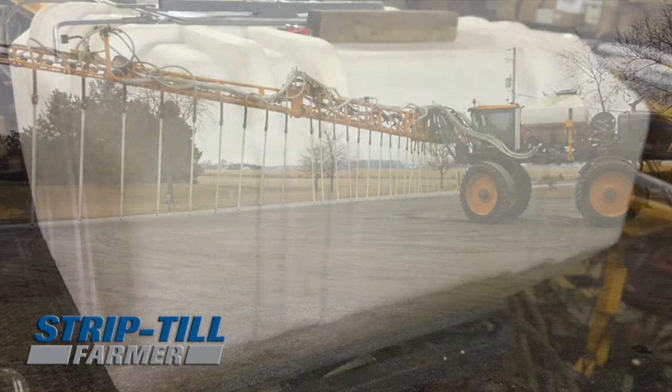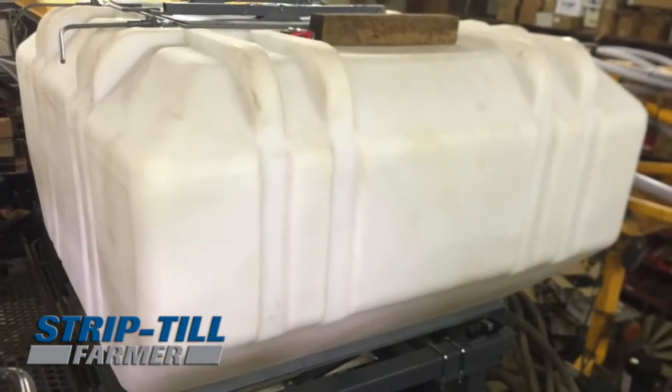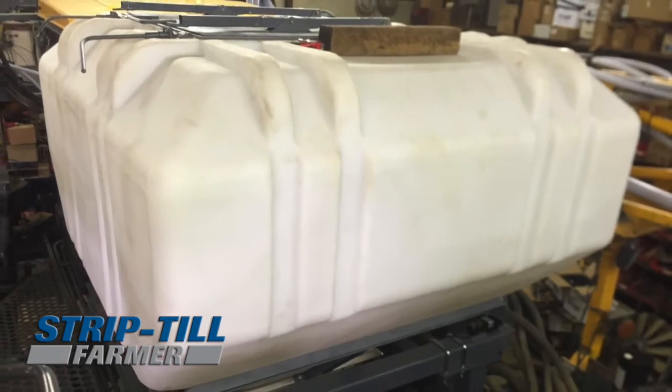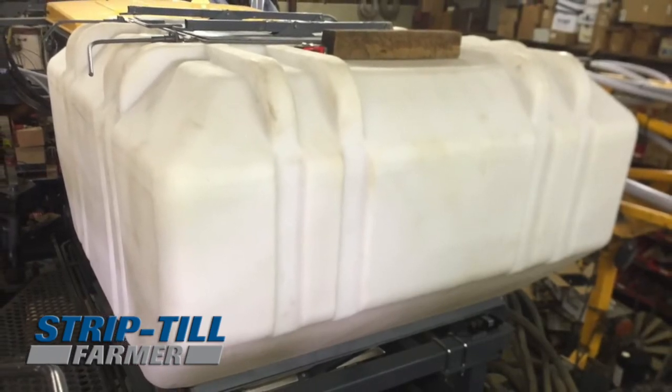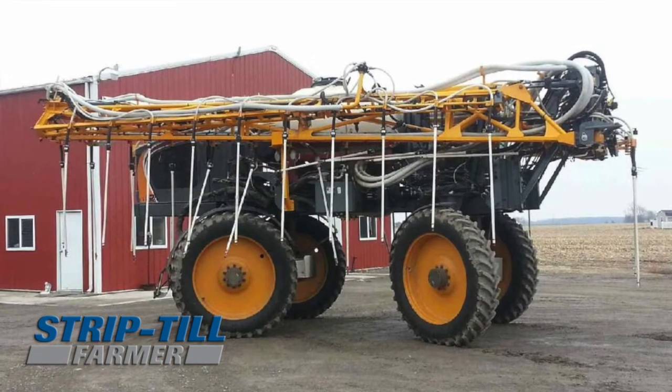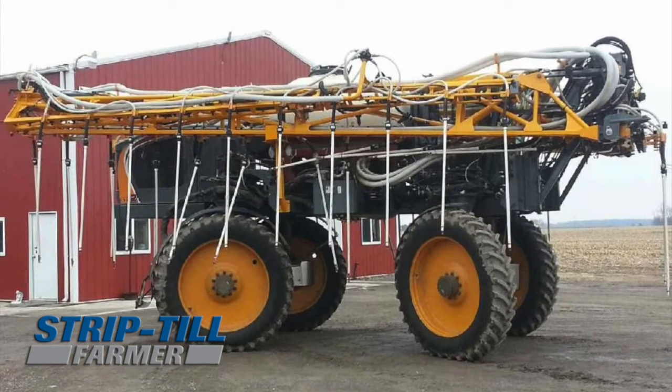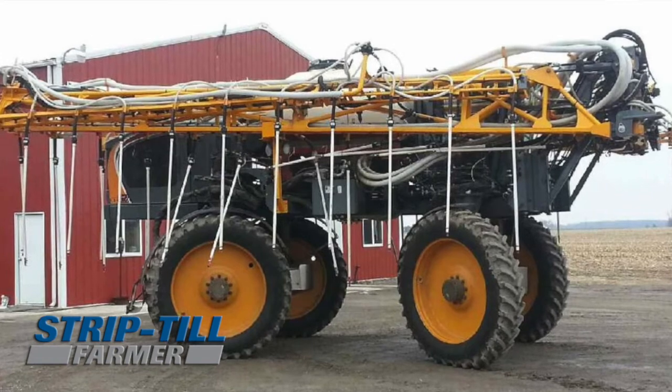We developed a three-ton poly tank with a stainless steel meter pressurized system to where we can blow 120 foot on those wider booms. So not only do we have a cover crop seeder with capability of section control and three-ton capacity, but we also have stainless steel metering and poly tanks allowing us to blow down that pre-tassel urea and late season nitrogen as you wish.